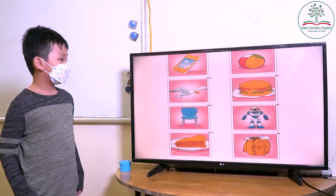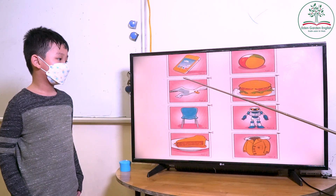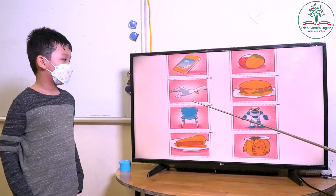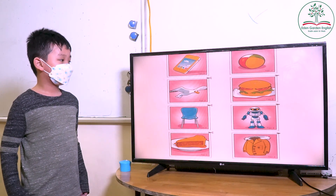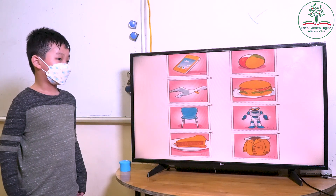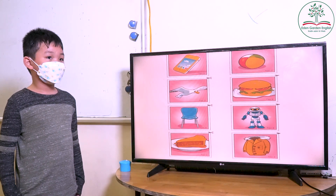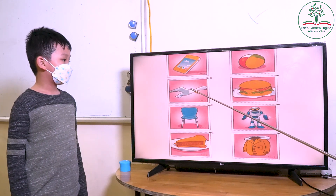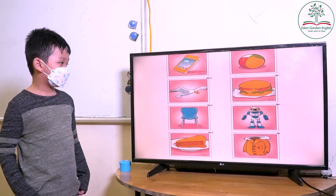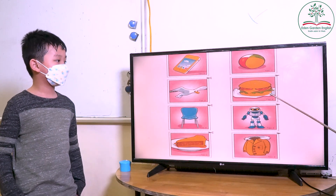What is this? What is this? What animal is this? Is this a dog? No. Is this a cat? No. Is this a bird? Yes. What color of the bird? Black.